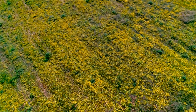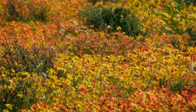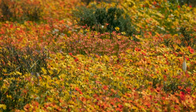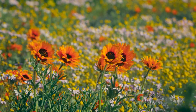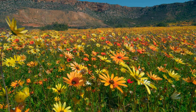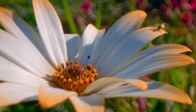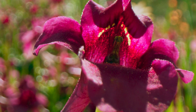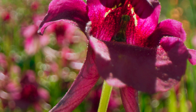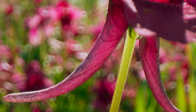Late winter in Namakwaland, in southern Africa. The rains have triggered one of the most spectacular displays of flowers anywhere on the planet. Among them are twin spurs, which have two long tubes, or spurs, that extend below the flower.